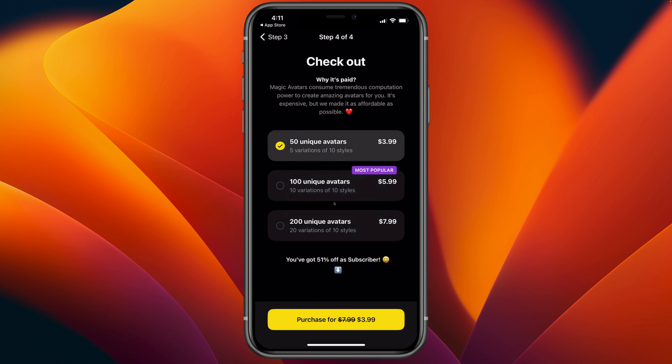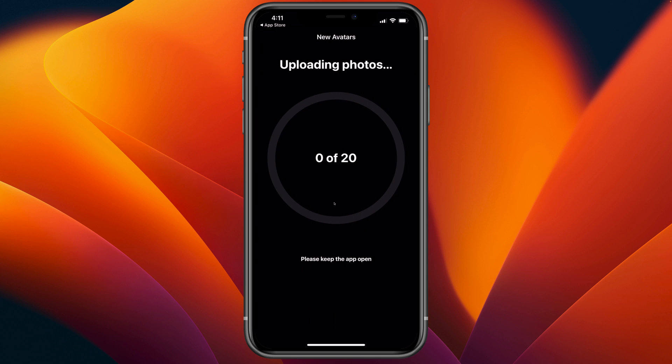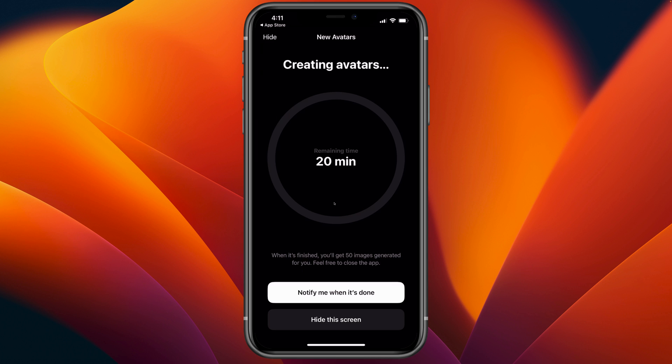Purchase successful. Now it'll upload all 20 photos and when it's done, it'll generate magic avatars for us. This will take approximately 20 minutes. Feel free to close the app. I'm going to select notify me when done, allow notifications, and we'll be back when it's complete.